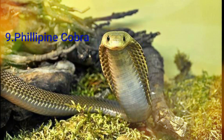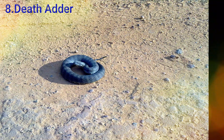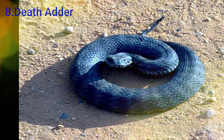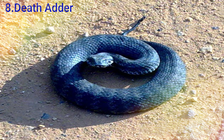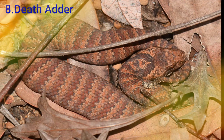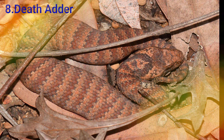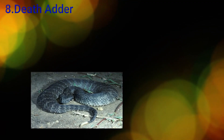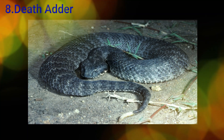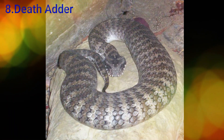Let's see how it is — this is very beautiful. Number 7 is the Death Adder. This snake is found in eastern and southern Australia. If you look at the size, it is about 3.3. This snake is very small in size.